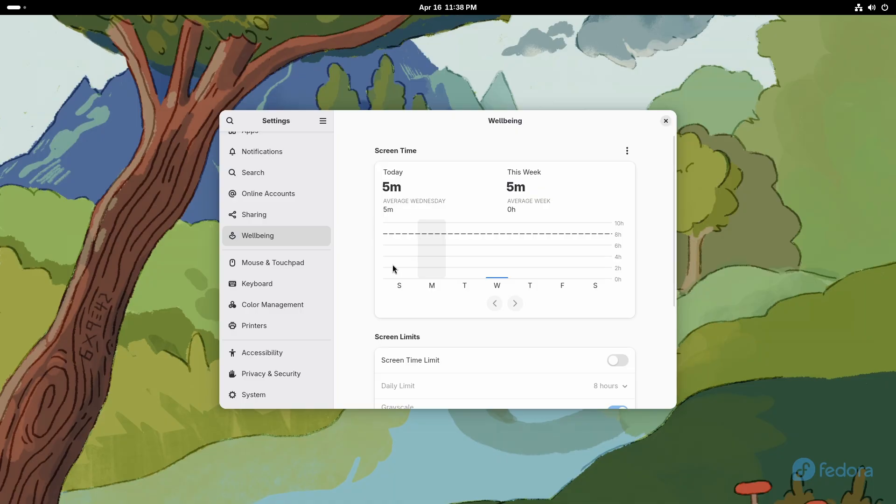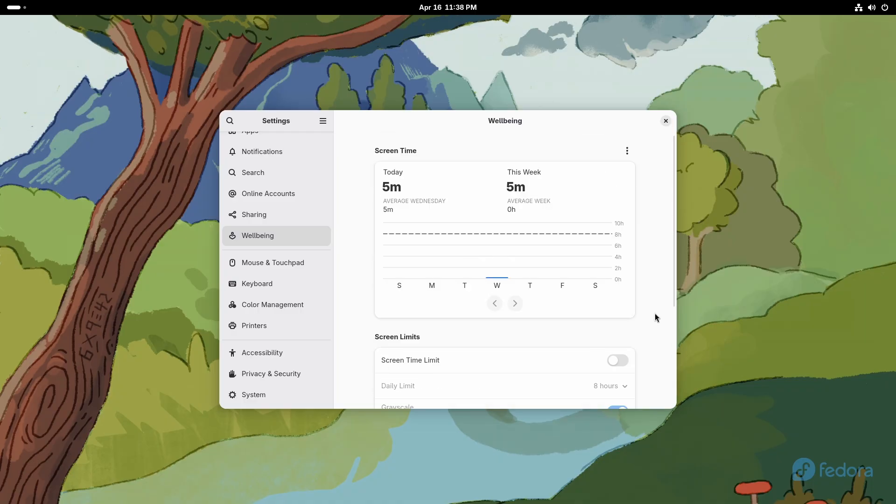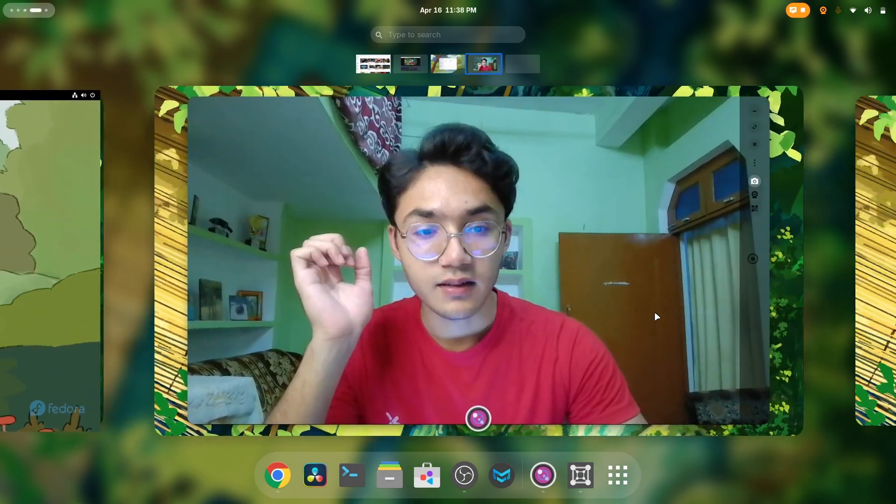It's obvious that you're gonna see it repeatedly on my channel. But literally, for the first time, Linux has a proper digital well-being feature. This is very important for Linux users to calculate and analyze how long they use their screen. Let me just show you mine.